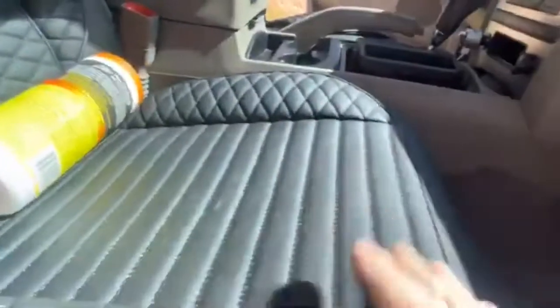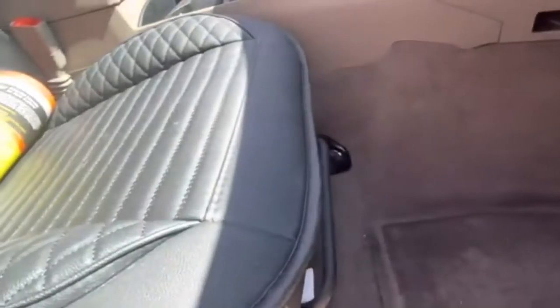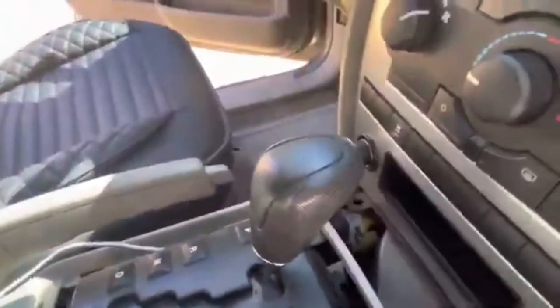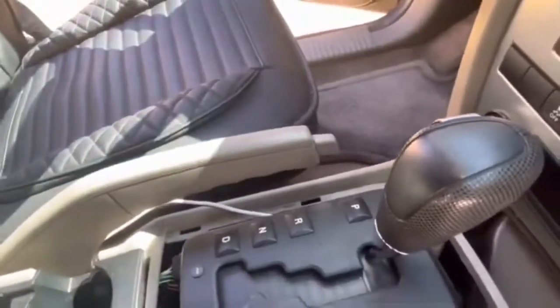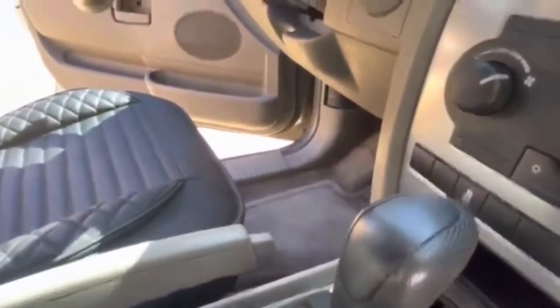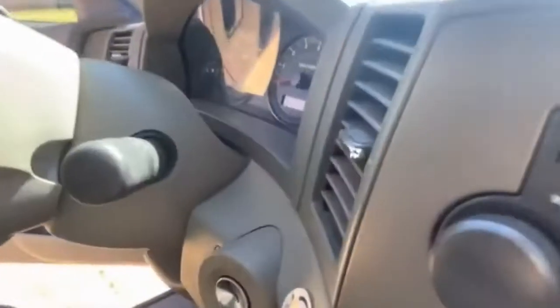These seat covers were not originally in here. I don't feel any tears or rips, so the seat condition is good. The headliner is not bad at all. Going to the back seat — I did a cursory search under this seat, there was some chapstick. You can see it's 133,050 miles and it says two doors are open.